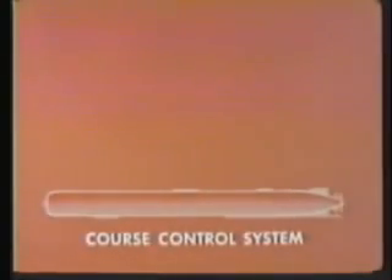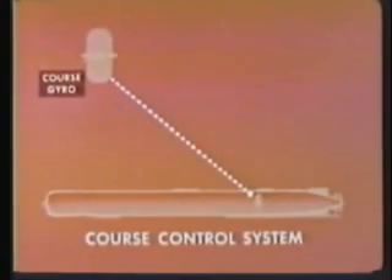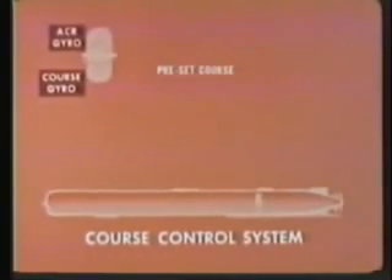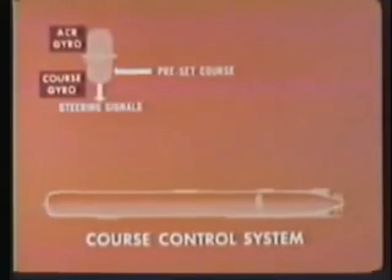The heart of the course control unit is the gyro section, containing a course gyro and an anti-circular run, or ACR, gyro. Before firing, the preset course is received from the fire control system, establishing the initial gyro angle setting. After firing, the course gyro provides steering signals. The ACR gyro produces a signal to end the run if the torpedo turns more than 90 degrees from the desired initial set gyro course.